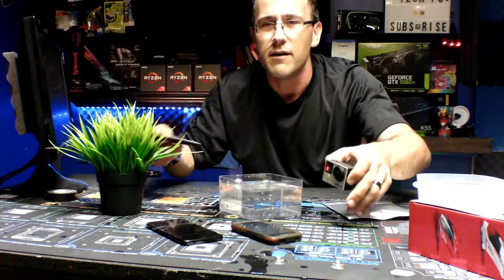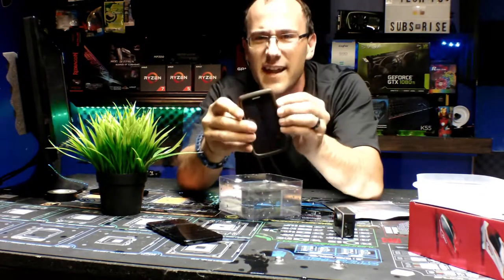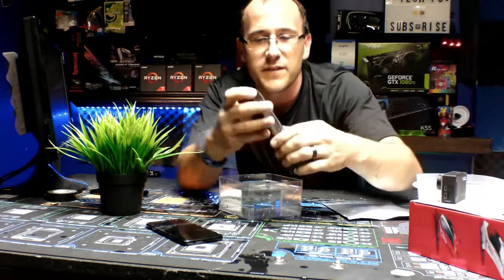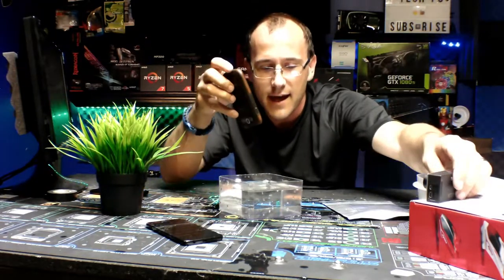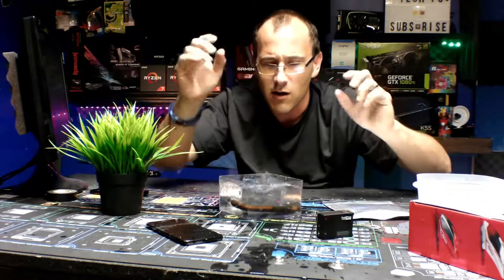Now we got our other one — this is the one that has the case on it. So we're going to try the case phone. What's going to happen with the case phone? Ready — three, two, one...